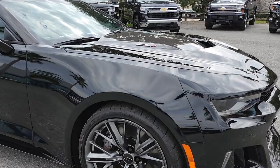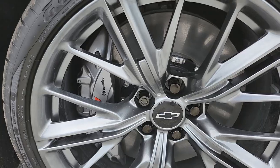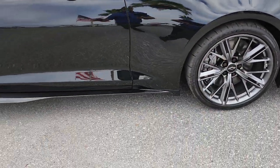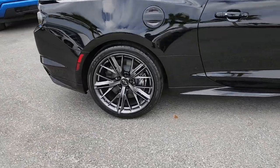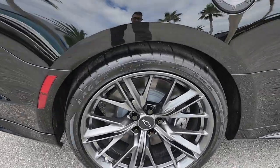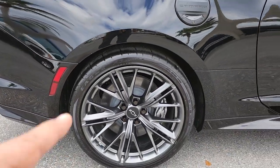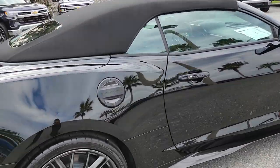When you get a ZL1 you get these huge Brembo brakes with six-piston calipers in the front and forged wheels front and back. All wheels are 20-inch, but the rear ones are wider. In the back we also have ZL1-specific rotors and calipers — four pistons in the back, six pistons in the front.